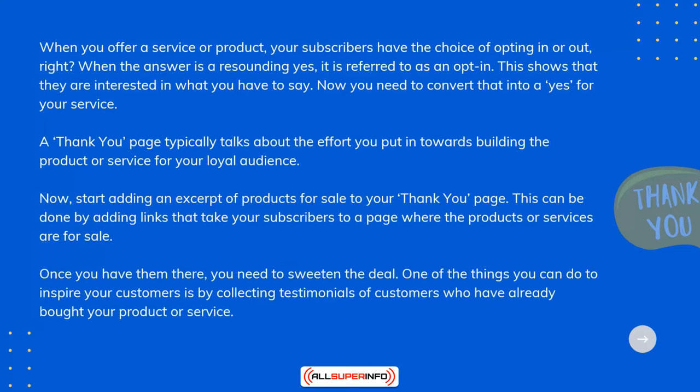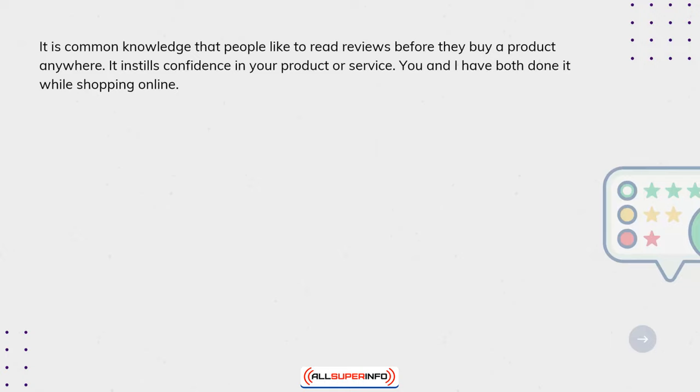Once you have them there, you need to sweeten the deal. One of the things you can do to inspire your customers is by collecting testimonials from customers who have already bought your product or service. It's common knowledge that people like to read reviews before they buy — it instills confidence. You and I have both done it while shopping online; it's comforting to know that others took the leap and benefited from the purchase.